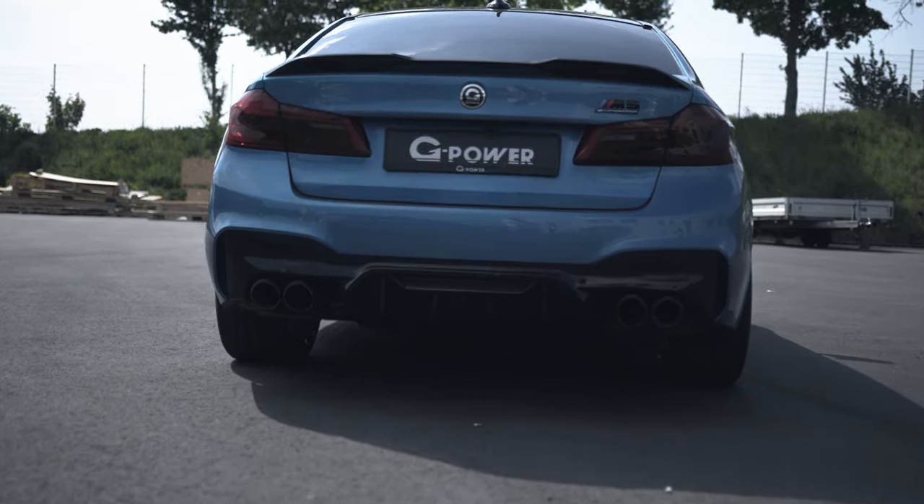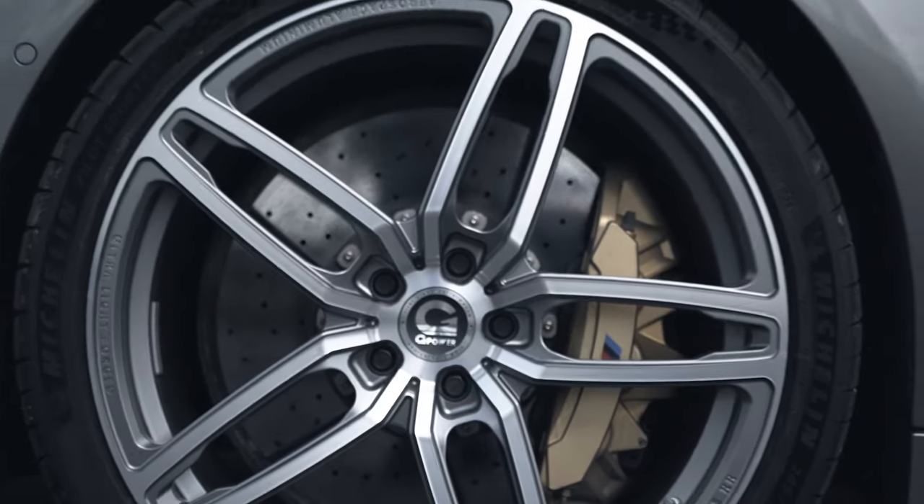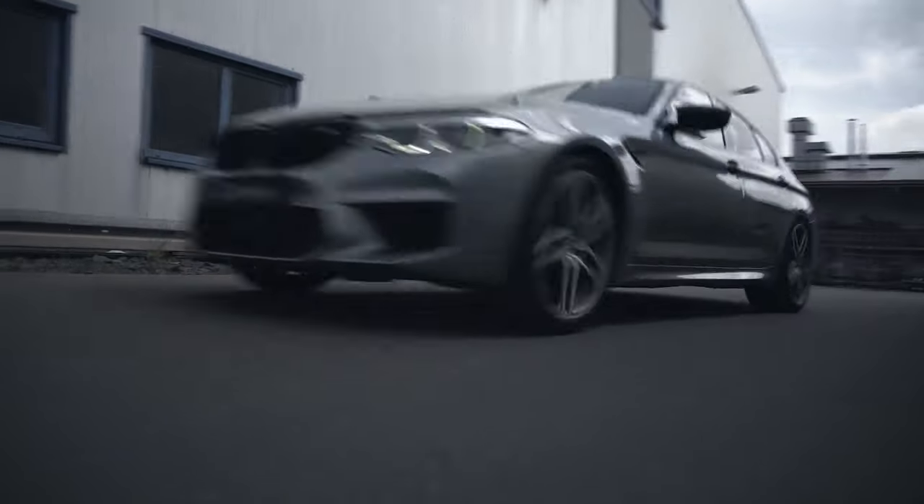The success of both G-Power and the M5 is based on always being open to new, innovative ideas and to occasionally going down radically different paths to the automotive mainstream.